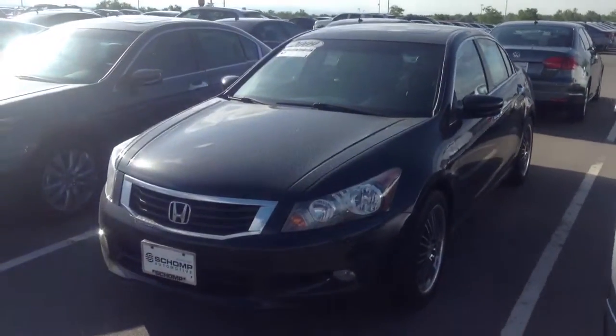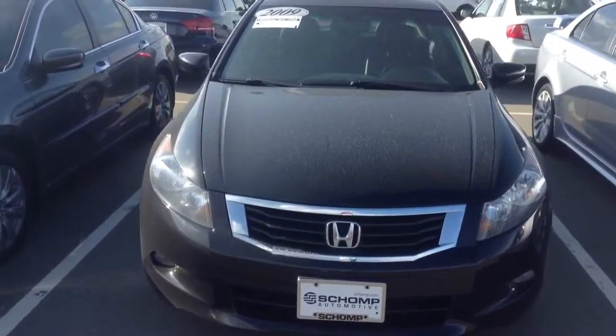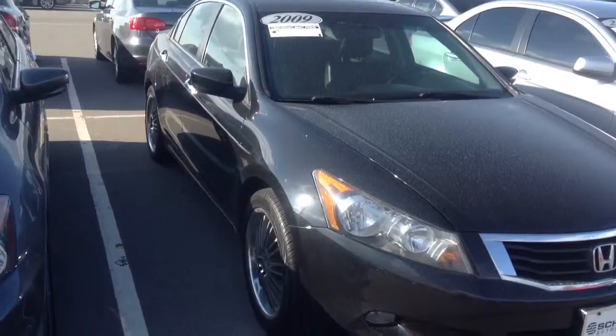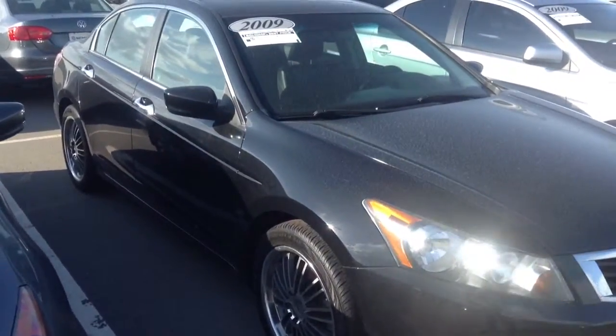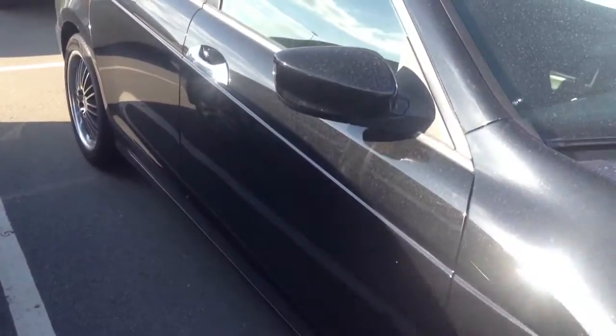Hey, good afternoon, Jonathan. Just wanted to send you a quick video of that 2009 Honda Accord that we just spoke about. I look forward to hopefully meeting you tomorrow. Hopefully nothing's too terribly wrong with your trade, but either way, here is this Accord.